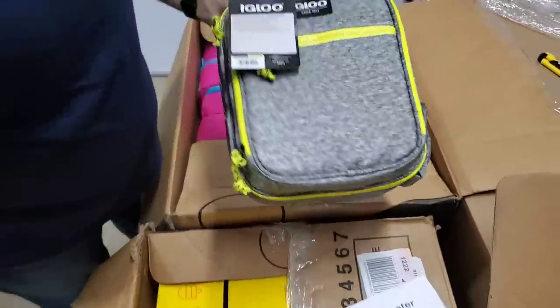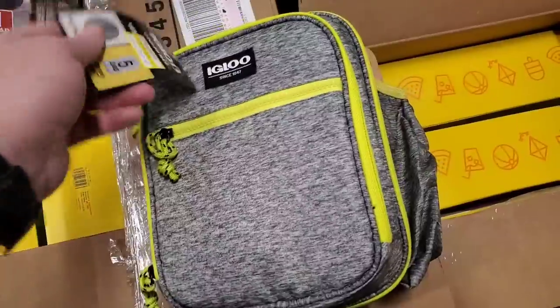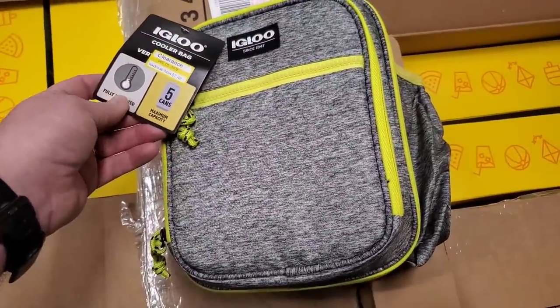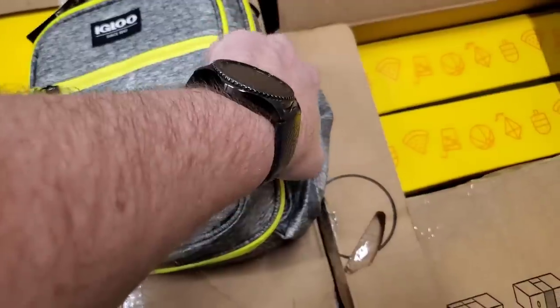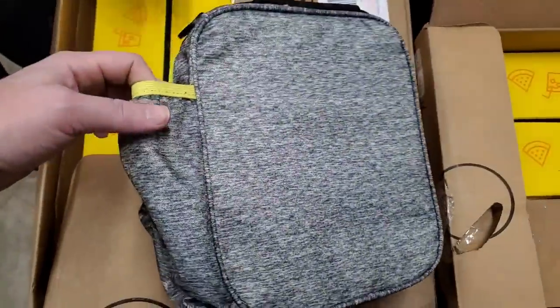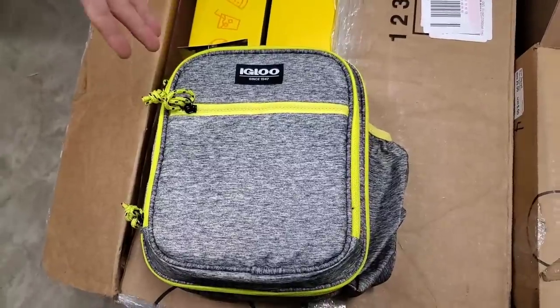Then we have some cool lunch bags. That one is really nice — a really nice, fancy Igloo one. Got a cup holder deal. It's a sharp-looking one. It's not a kid's one — I feel like an adult could carry that.